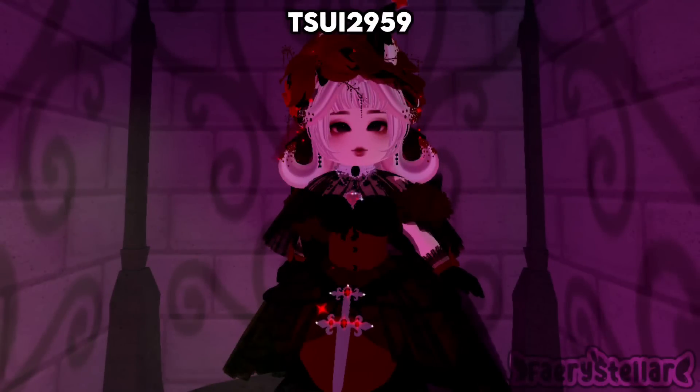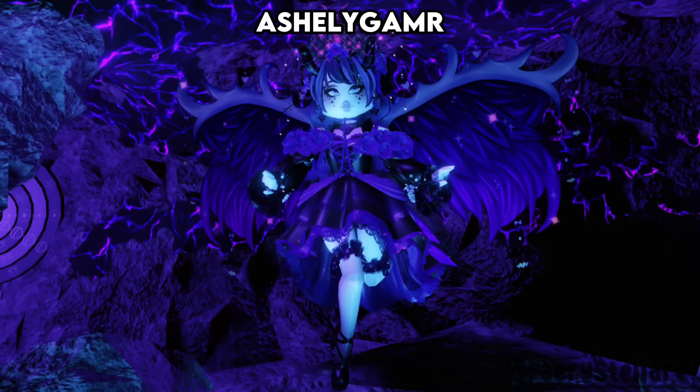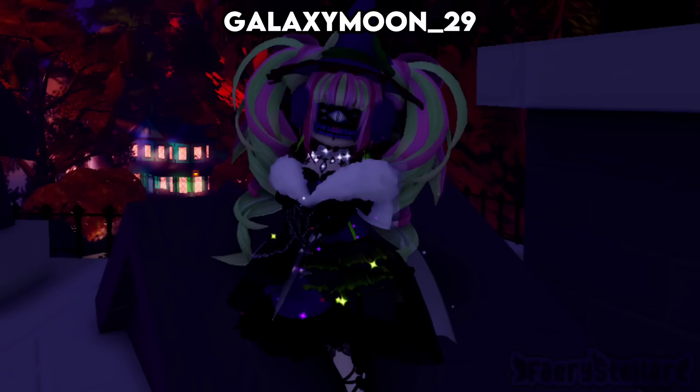We're starting the video with my best friend's outfit again since she submitted first for the second time. This outfit is adorable — I rated it a 10 out of 10. This outfit is absolutely stunning; I love how it matches the background. I rated it a 10 out of 10. The hair color is so perfect, and the hair and bodice combo is so pretty. I rate this outfit a 10 out of 10.